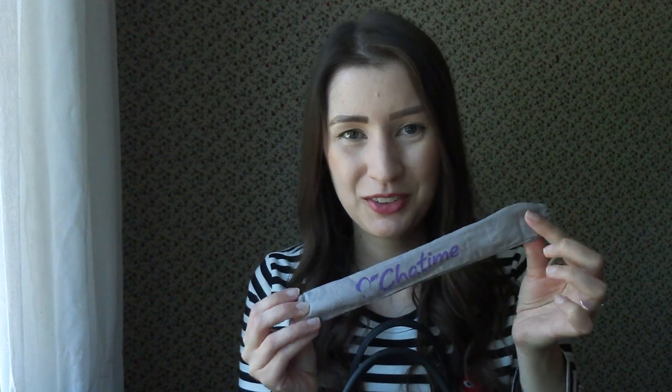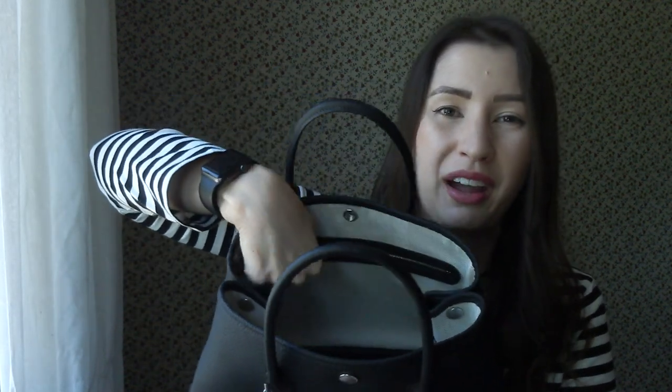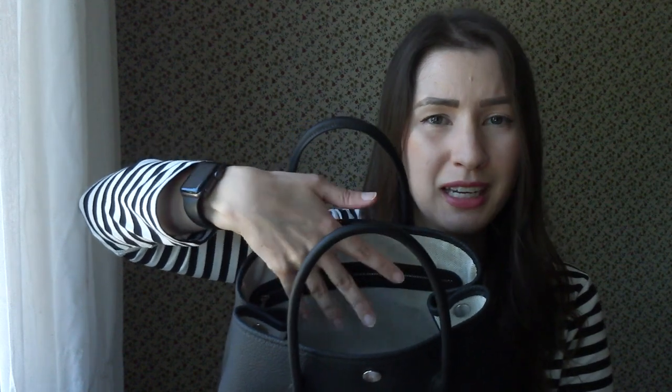Next is my Cha Time bubble tea straw holder. I like to use my own reusable straws, though the straw isn't actually in here right now — there's just a little cleaning wand thing. Usually I bring this in case I get bubble tea so I don't have to use a plastic straw. Now we're getting to the bottom of my bag with random things I haven't cleaned out yet. This is a promotional card from Xing Fu Tang — it's like a bubble tea place and I get 10% off a drink purchase. And I have one extra disposable mask because wearing makeup with my reusable mask ruins my makeup completely. And that's everything in my bag.